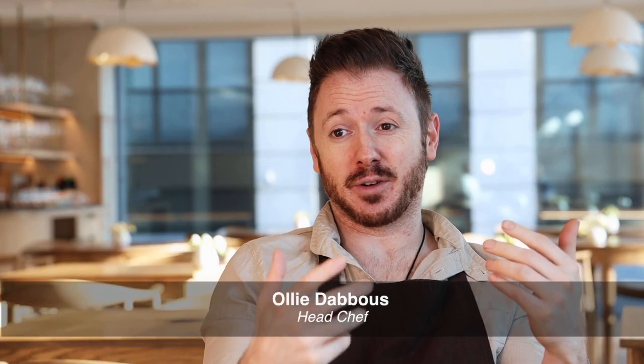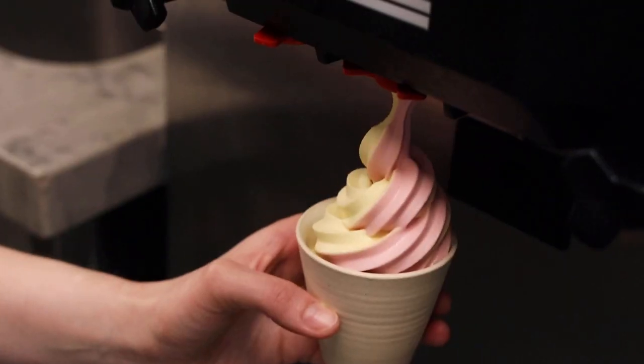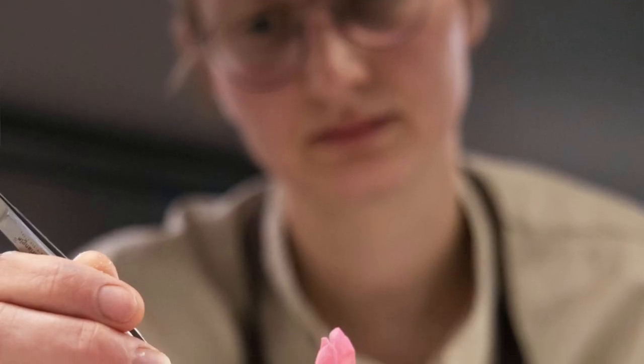I think everyone loves a soft serve from childhood onwards. Imagine that texture, that lightness, but done with an amazing ice cream mix — really tasting of what they're made of.